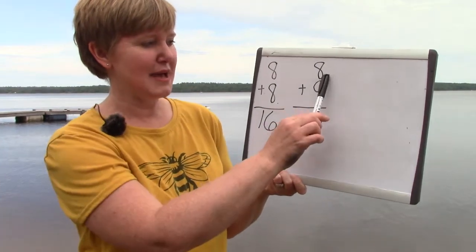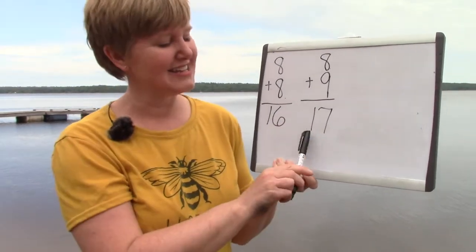Eight plus eight is sixteen, and eight plus nine is one more than that. It's seventeen.